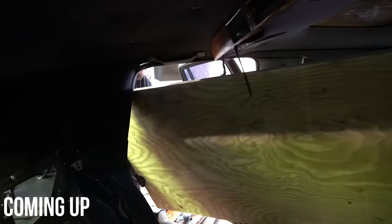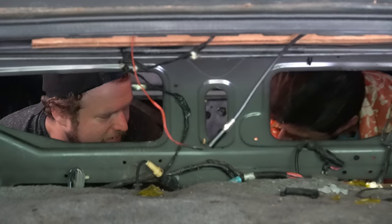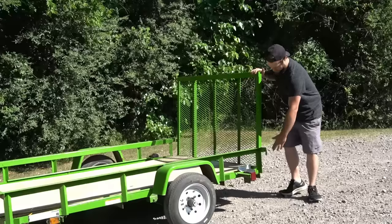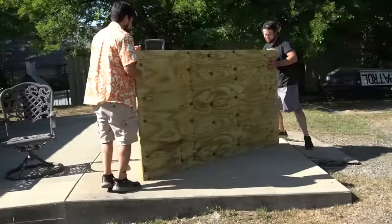Is that really necessary? It's very necessary. How are you even standing there? That's a nice looking floor right there. That's just for the trailer, right? We're gonna leave that there. Nope. Oh boy. That's some heavy wood.